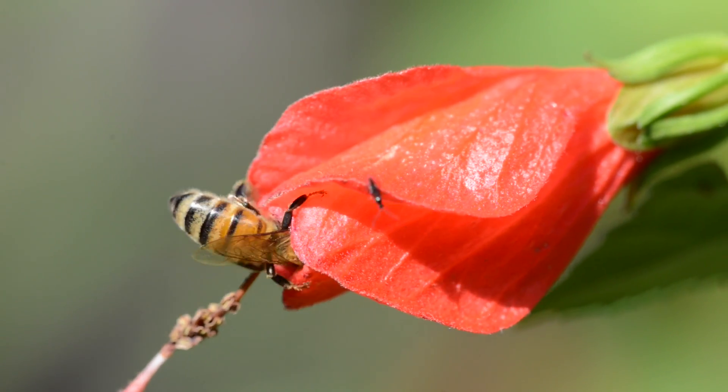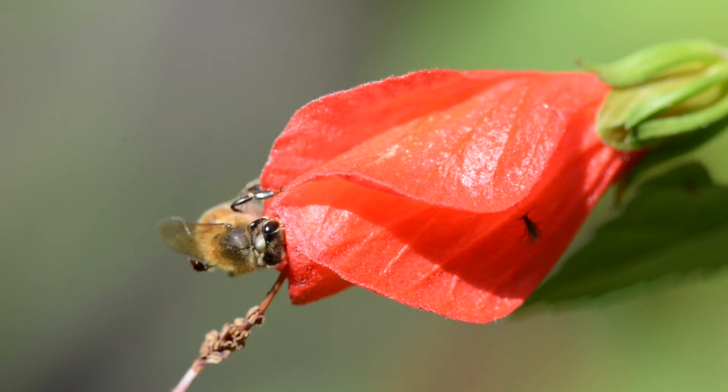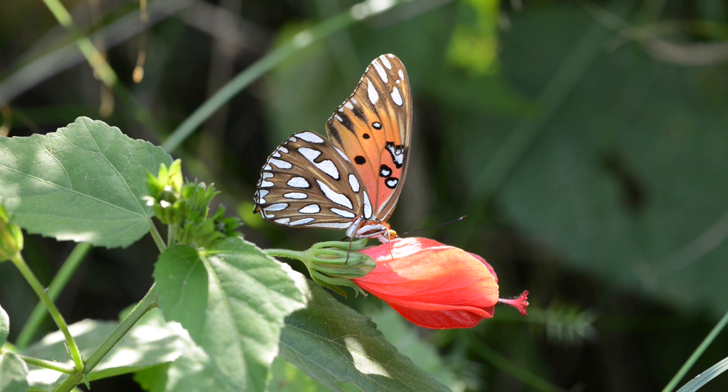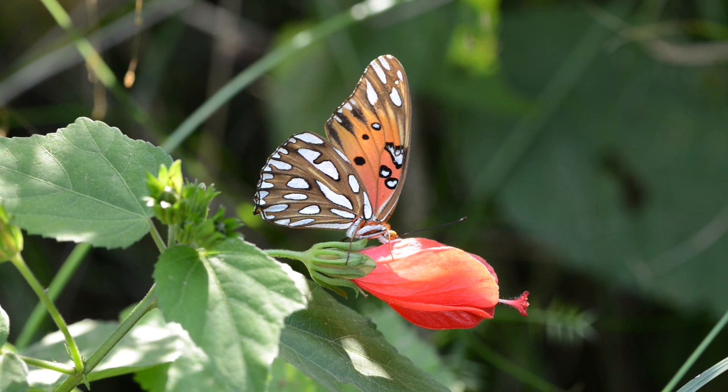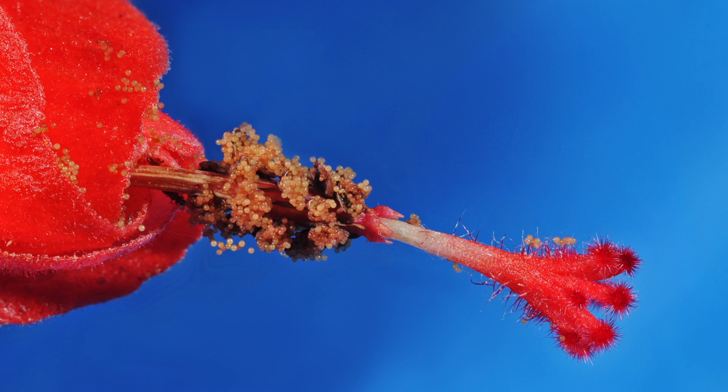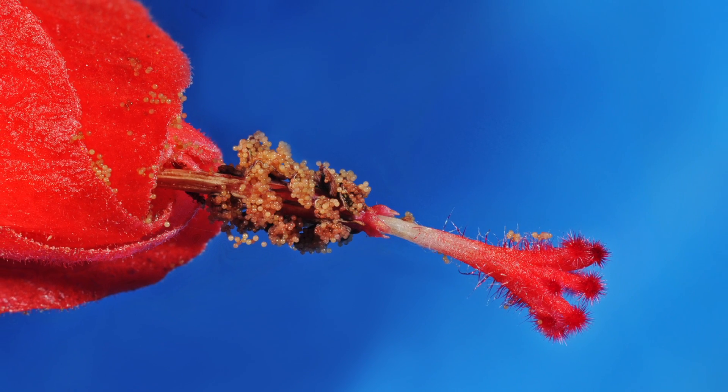The turkscap has petals that usually keep out most nectar feeders, except hummingbirds, but sometimes the butterflies can steal nectar without pollinating the flower. The ruby-throated hummingbird and the turkscap mallow are partners that fit together like a hand in a glove.